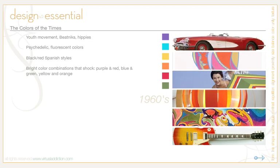Yellows and oranges, made famous by Andy Warhol, were everywhere. There was a big youth movement with the beatniks and hippies, psychedelic fluorescent colors showing up everywhere, and black and red Spanish styles were very popular. Bright color combinations that clashed — like purple and red, blue and green, and yellow and orange — were characteristic. The color palette from this decade is very colorful and bright.